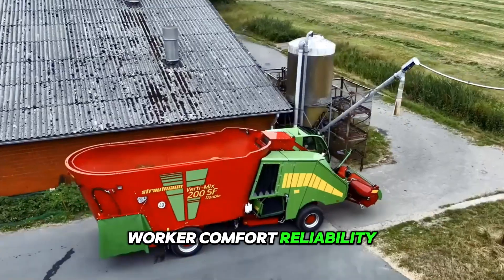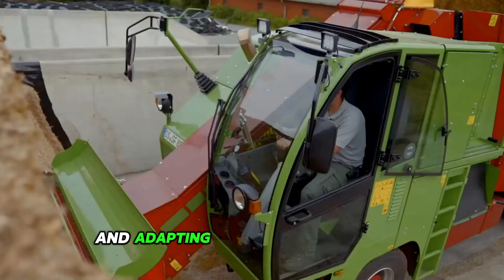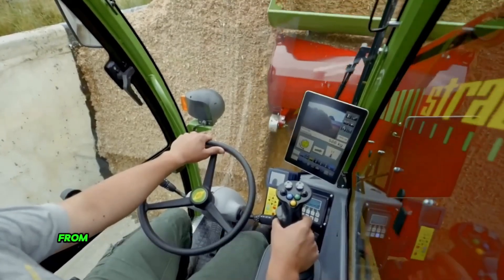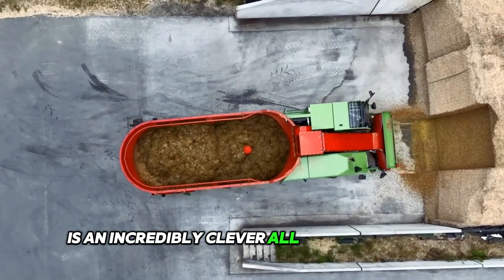Power, user-friendliness, worker comfort, reliability and compactness were the main points considered when designing the machine and adapting it to professional use. This Trautmann verdict mix system, from the equipment of the mixer to its service, is an incredibly clever all-in-one solution.